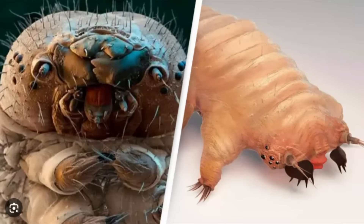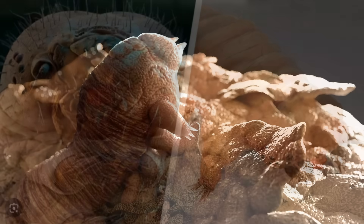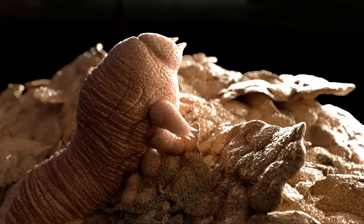Did you know that there are tiny creatures living on your face right now? I'm talking about face mites — these microscopic organisms that inhabit your skin and hair follicles. They're fascinating, creepy, and surprisingly common. But what are these mites, and should you be worried about them?